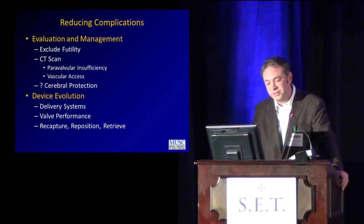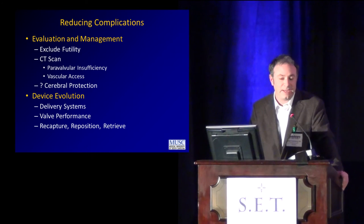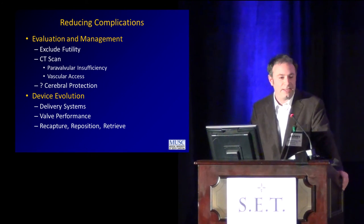Device evolution: delivery systems, valve performance, and the three R's — recapture, reposition, and retrieve. If we can do that, we actually have the ability to perfect our results. Once it was a matter of deploying the valve in the right area and hoping for the best. Now we can pay more attention to aortic insufficiency, the relationship with the coronary arteries, and transvalvular gradients — with the ability to take the whole device out and put another one in if we don't like what we see.